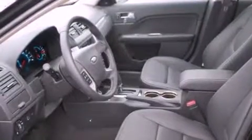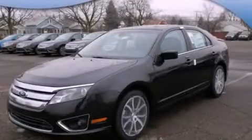With an EPA estimated rating of 33 miles per gallon on the highway, fuel efficiency is still high on the list of priorities. This vehicle is sure to sell fast — call and arrange your test drive today.